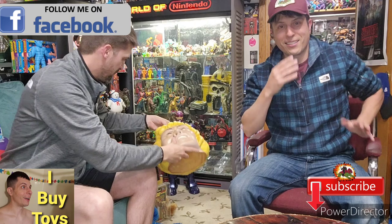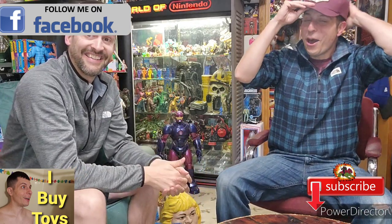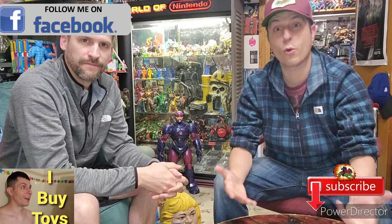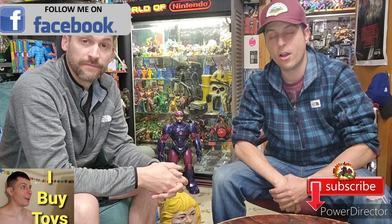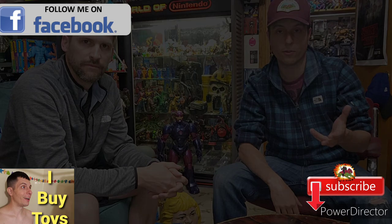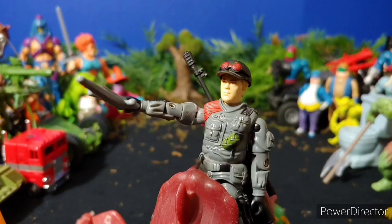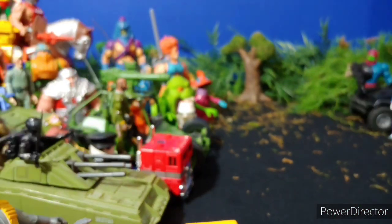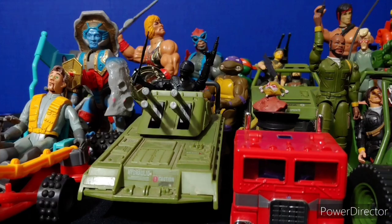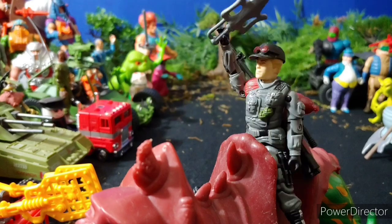We have a great episode today. We're going to be focusing on some grading of some super rare, fantastic toy pieces in G.I. Joe and Masters of the Universe. We're going to be focusing on some components.